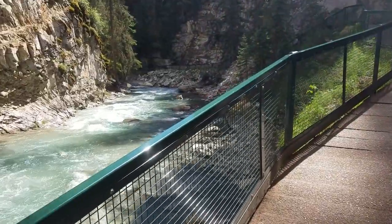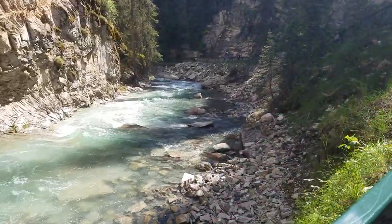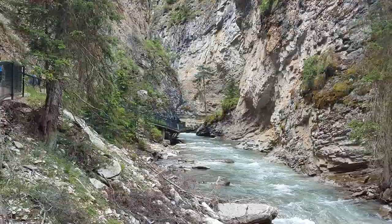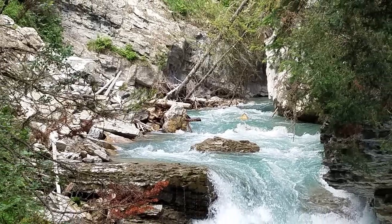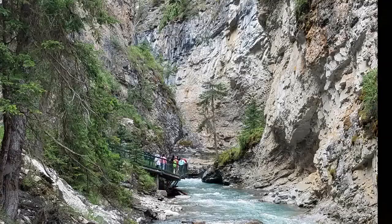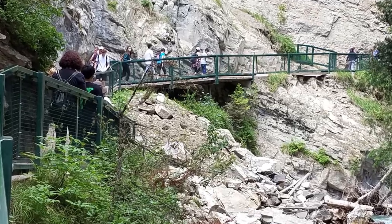We're on our way back now. One thing that makes this such a nice hike is that it's mostly shaded and it's not too strenuous. So if you have small children or seniors, you really don't have to hike the whole trail to see how pretty it is. There's plenty of places along the way to stop and rest or take pictures.